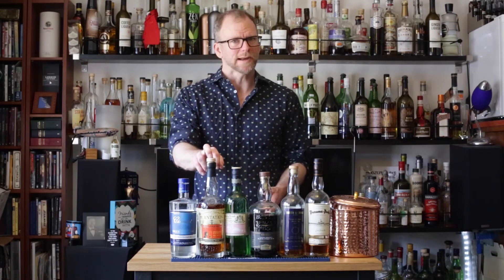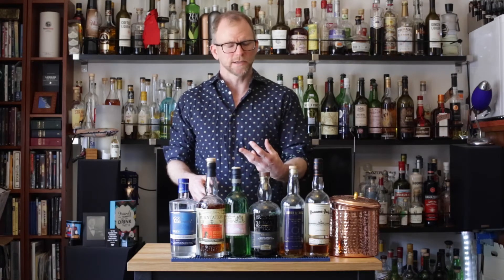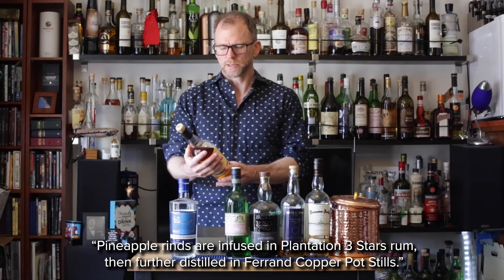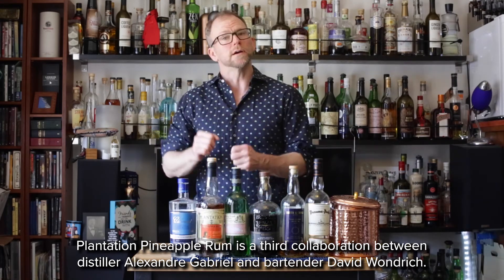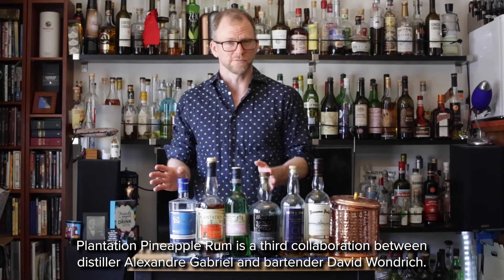The Plantation Pineapple Rum has got a really wonderful pineapple flavor — it's very authentic. I think they actually do use pineapples to create this. Plantation is a nice brand because it's a partnership between distillers and bartenders. The classic daiquiri made with this pineapple rum is also delicious in a completely different kind of way.